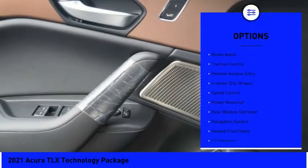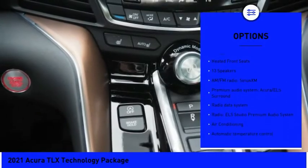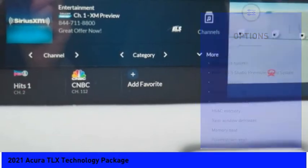Electronic stability control, brake assist, traction control, remote keyless entry, four-wheel disc brakes, and speed control.